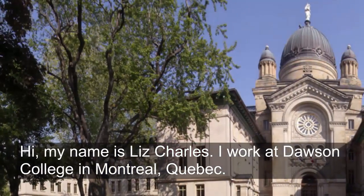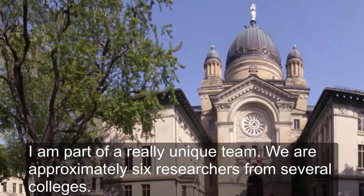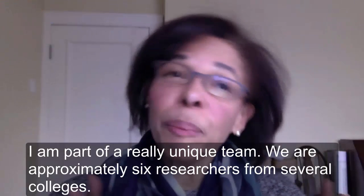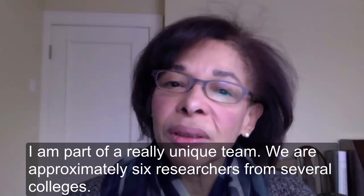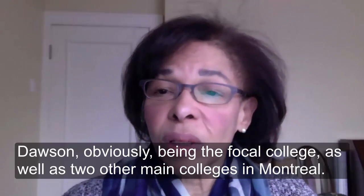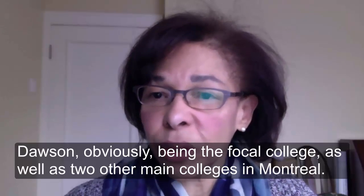Hi, my name is Liz Charles. I work at Dawson College in Montreal, Quebec. I'm part of a really unique team — we are approximately six researchers from several colleges, Dawson obviously being the focal college, as well as two other main colleges in Montreal.